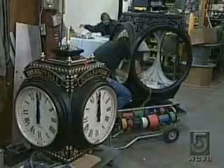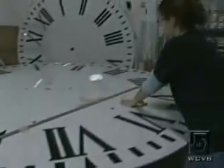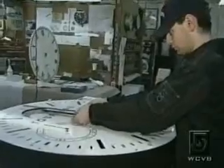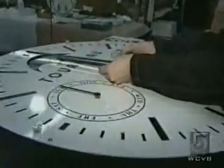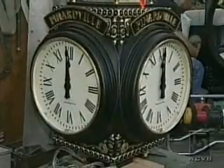If there's a vintage clock in the center of your town or one perched up high in a clock tower, chances are it was made at this Medfield factory. The Electric Time Company is the nation's only custom maker of outdoor clocks, and they've made some pretty impressive ones since the company's founding back in 1932.